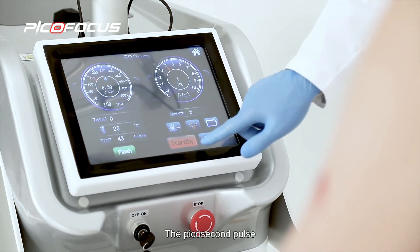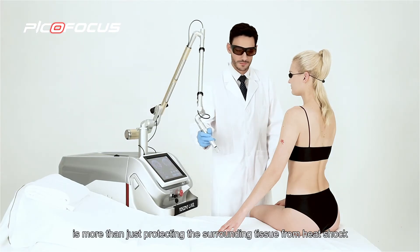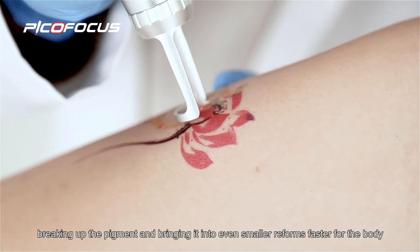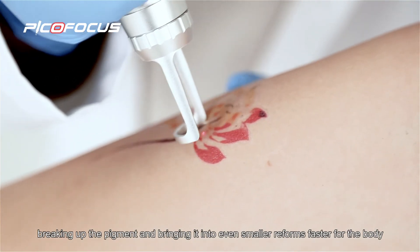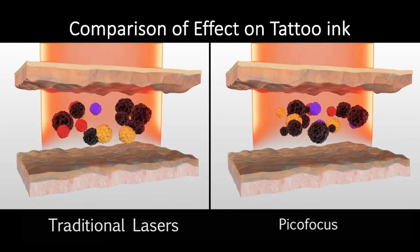The PicoSecond pulse is more than just protecting the surrounding tissue from heat shock. It transfers a larger energy into the target structure, breaking up the pigment and bringing it into even smaller fragments, faster for the body and more easily degradable.